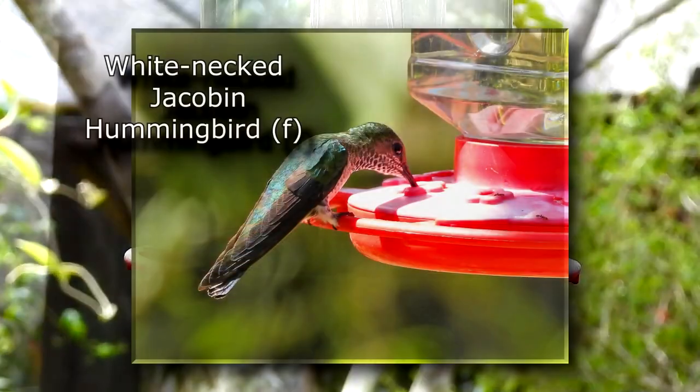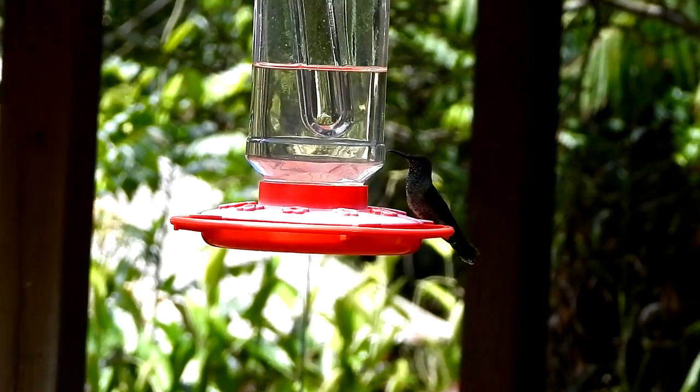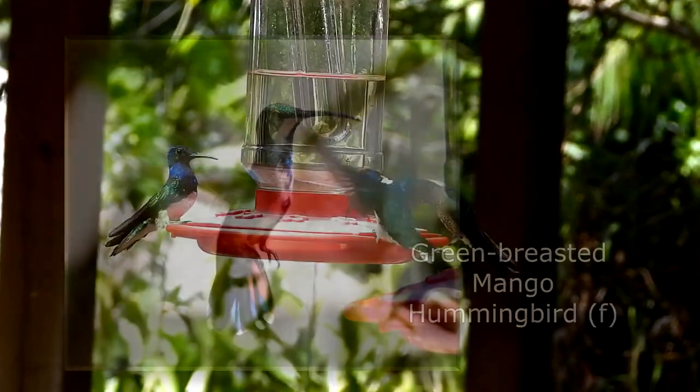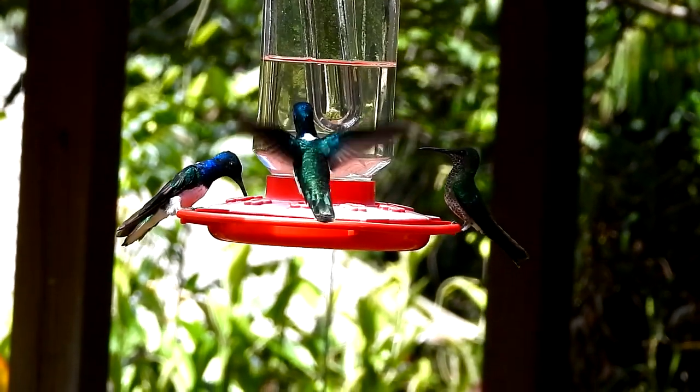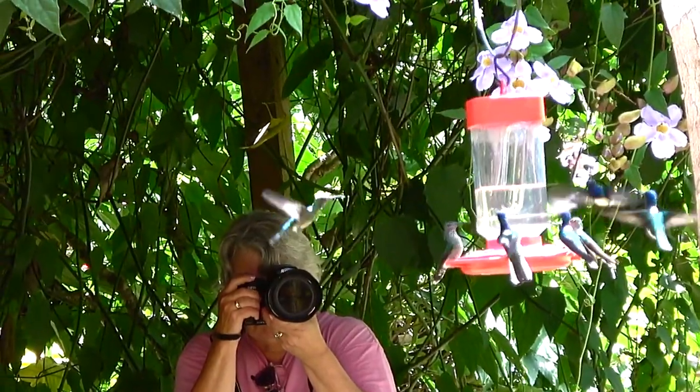The feeders hung in little pools of sunlight, so the lighting was just perfect. In the garden were several seating areas where you could just observe the birds to make it easier.